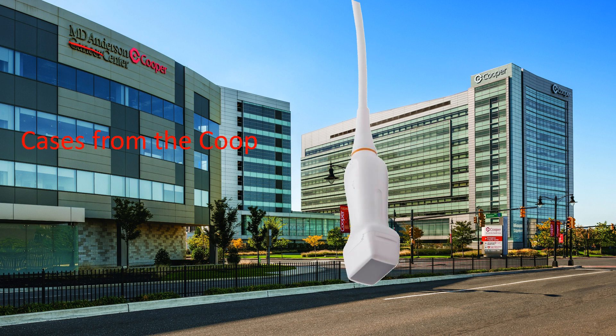A 40-year-old female presented with a chief complaint of shortness of breath. She was obviously dyspneic, tachycardic, and tachypneic, and was recently postpartum.